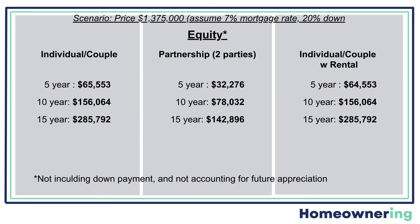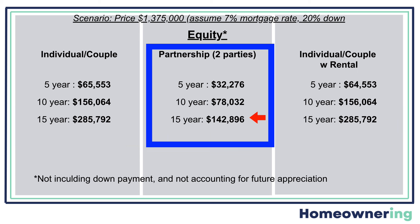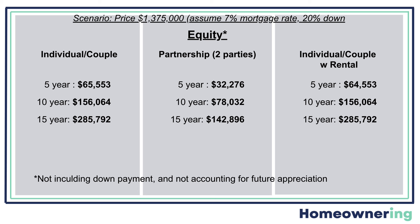So we've looked at cost and financing these three scenarios. Now let's take a look at the equity. One of the reasons people buy property instead of renting is that you build equity with each mortgage payment that you make. So let's see how equity accumulates assuming that you get a fixed rate mortgage. Here are the figures not including your down payment and any future appreciation. You've got $285,000 after 15 years just from paying your mortgage. And in the partnership example, $143,000 for a half ownership. And you want to consider that your property will appreciate significantly if you are in a desirable location, adding even more equity.